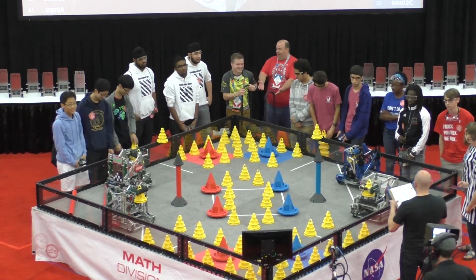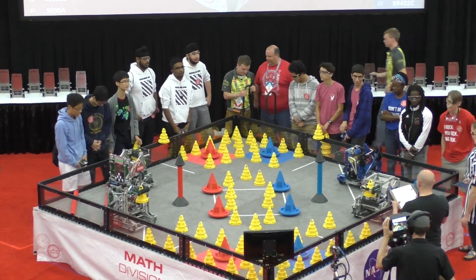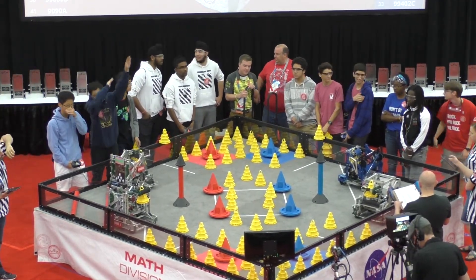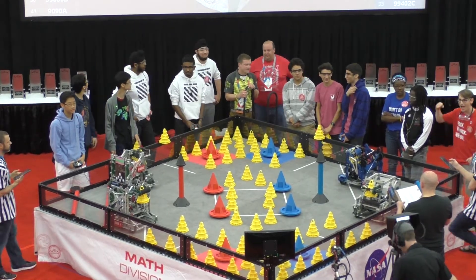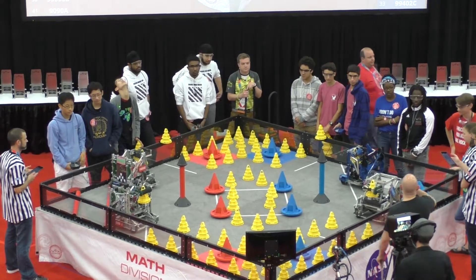In blue, from Birmingham, Alabama, Oak Mountain High School — it's team 643Z, Hot Bowties. And from Jonesboro, Arkansas, it is team 99402C, Hurricane Robotics, Red.